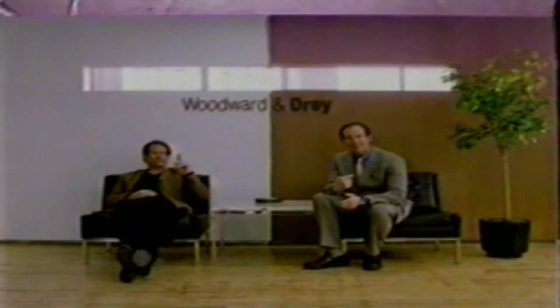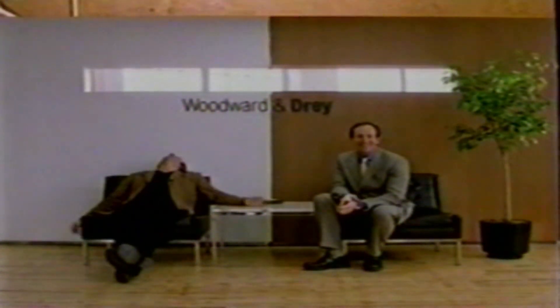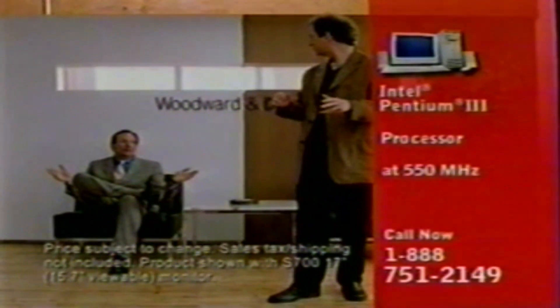We needed help. I called Compaq. It's good. The Compaq ProSignia Desktop 330 — it's what you feed a growing business. This has a motor that is so fast. Yeah, the Intel Pentium 3 processor. Right, right.